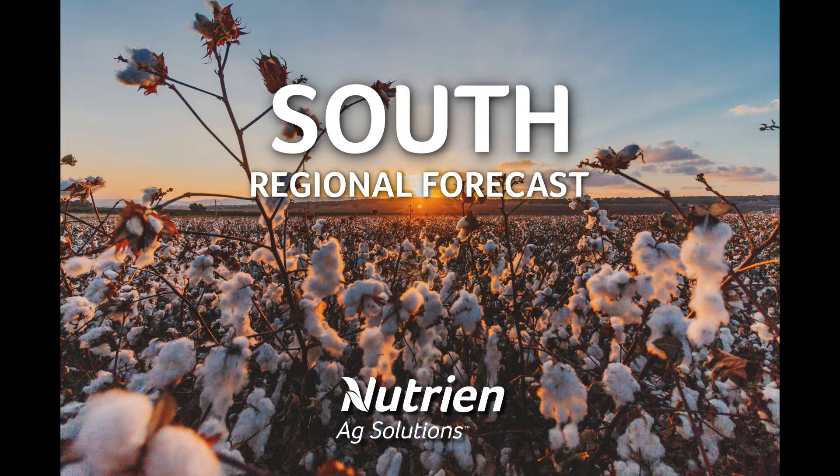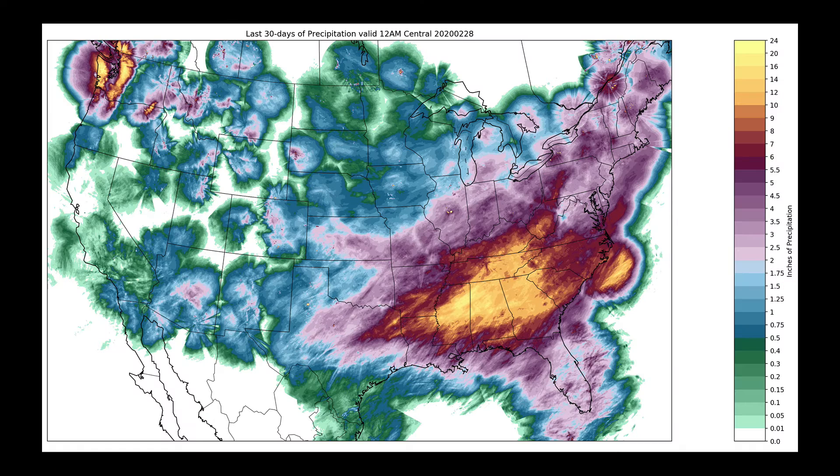Hello, I'm Eric Snodgrass, and thank you for watching today's Midday Weather Outlook for the Southern Region, brought to you by Nutrien Ag Solutions. We begin first with a look back over the last 30 days of total accumulated precipitation. I'm sure your eye is drawn right there to the bullseye over parts of the southeast and mid-south, where a large section of our country has averaged well over 8 inches of rainfall.